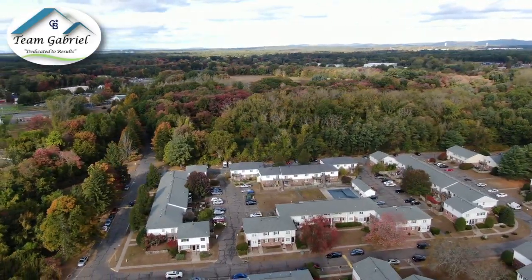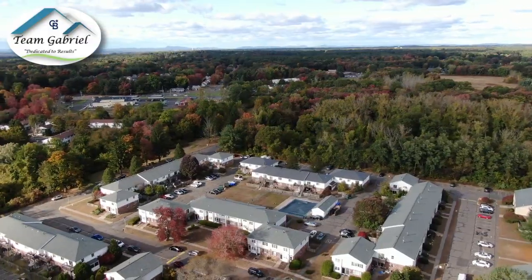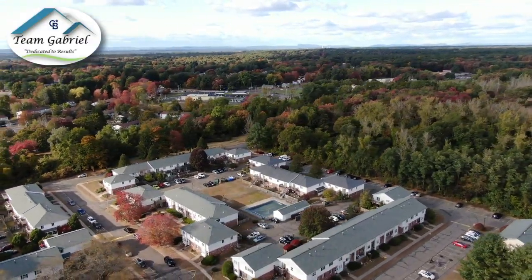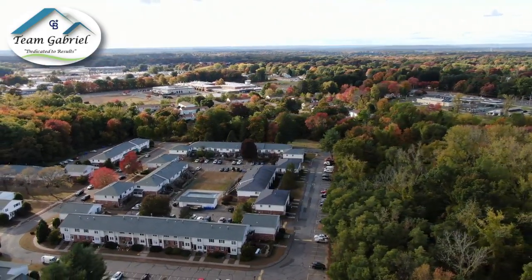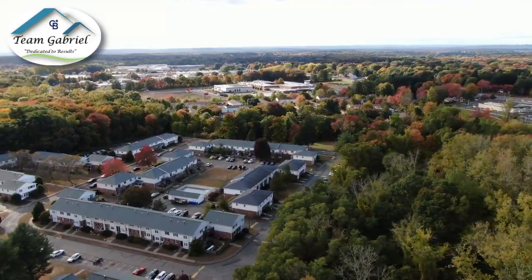It has central heat, gas. It has low condo fees. It includes the water, cold and hot. It has a nice private fenced-in little yard back here. I think it's adorable and it's nice to have that privacy. You also have an in-ground pool.